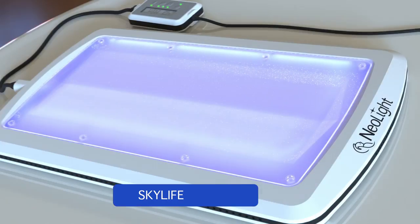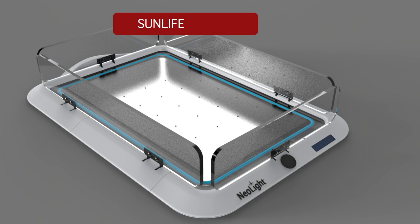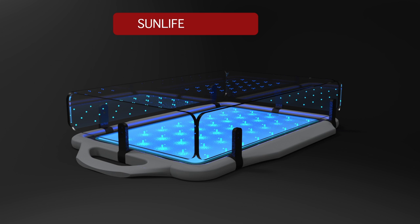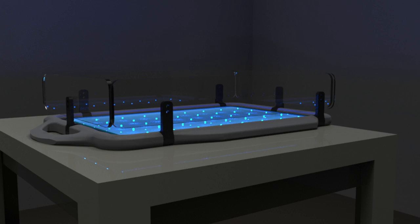SkyLife is a device primarily used for treating jaundice in infants born in the U.S. We also have another product line called SunLife, which runs off solar power. This device can essentially treat jaundice in all the developing countries like Southeast Asia, Africa, and India — in areas where there are power constraints, rural areas where you don't even have access to a power grid.